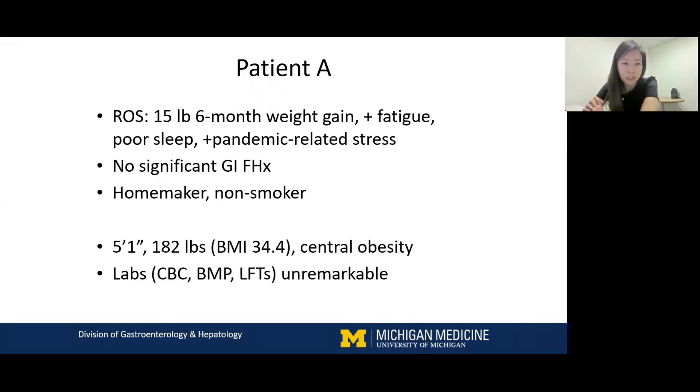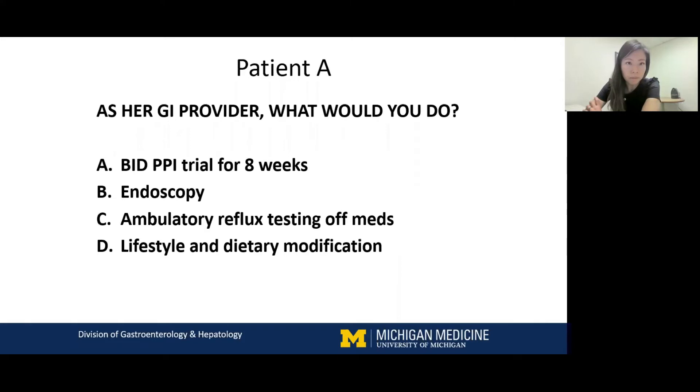On physical exam, she is 5'1" and weighing 182 pounds with a BMI of about 34 with central obesity. Her labs were all unremarkable. So I have four audience polls here, and this is the first one — not really to get a right or wrong answer, but to see what practice patterns are like.